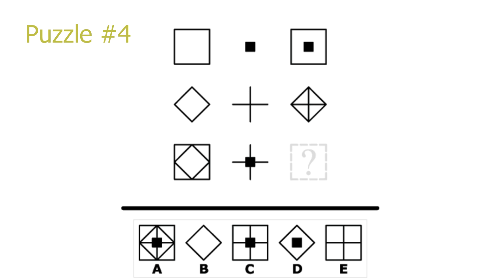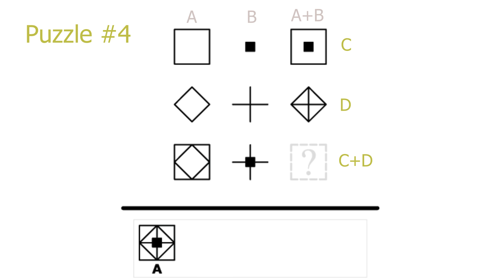Puzzle number 4. Another identical addition puzzle. Again in the rows, picture 3 is picture 1 added with picture 2, and the same for the columns. So going by the last row we add picture 7 with picture 8 to get a square with a rotated square inside of it, with a small black square in the middle and then a plus sign. The correct solution is A.